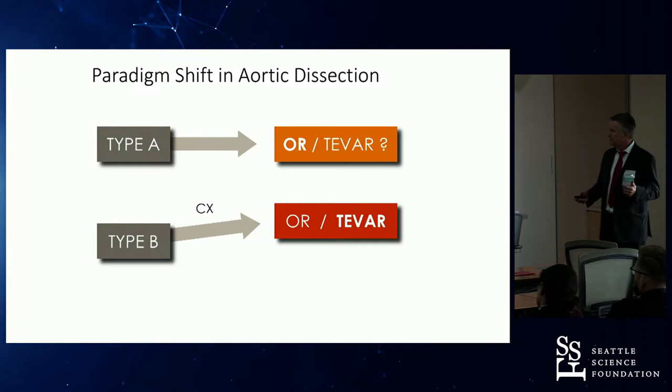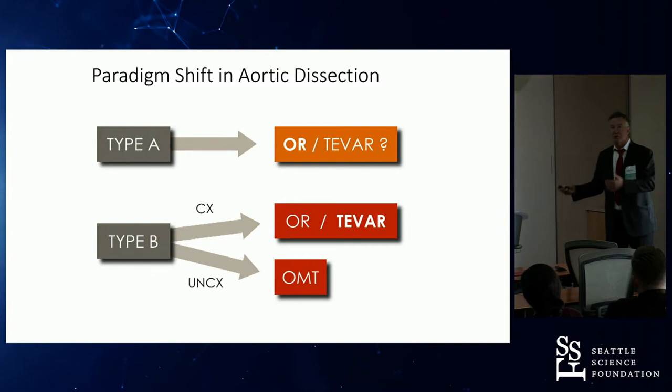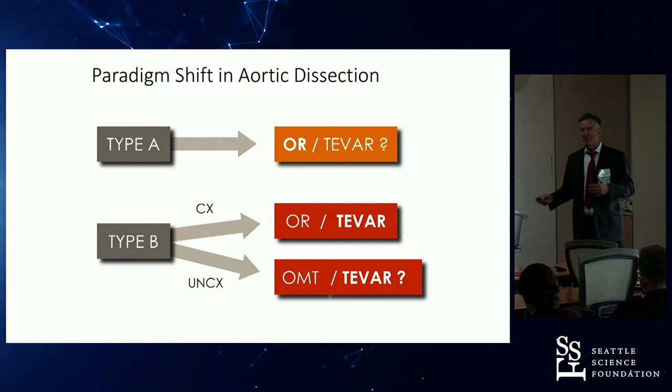How about uncomplicated Type B? The traditional treatment has always been medical therapy, because the surgery was brutal and the outcomes for medical therapy were reasonable. So we chose optimal medical therapy. But should we be doing TEVAR in patients with uncomplicated aortic dissections? Let's try to answer this question.